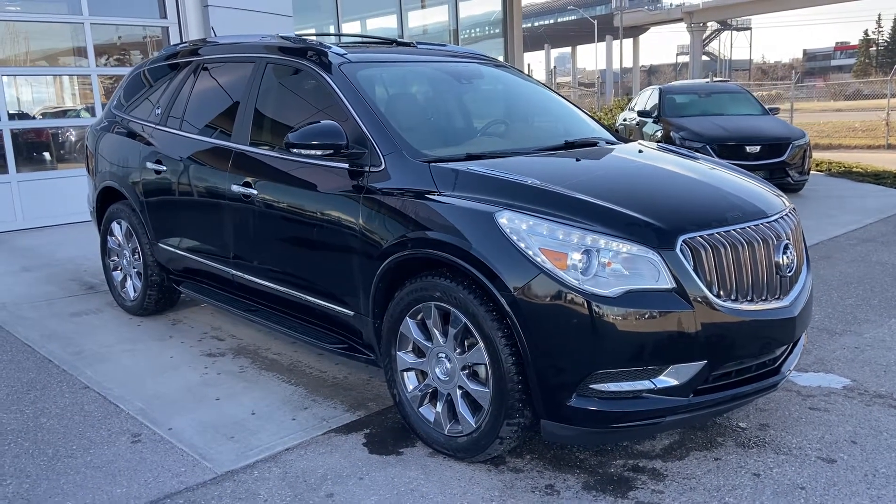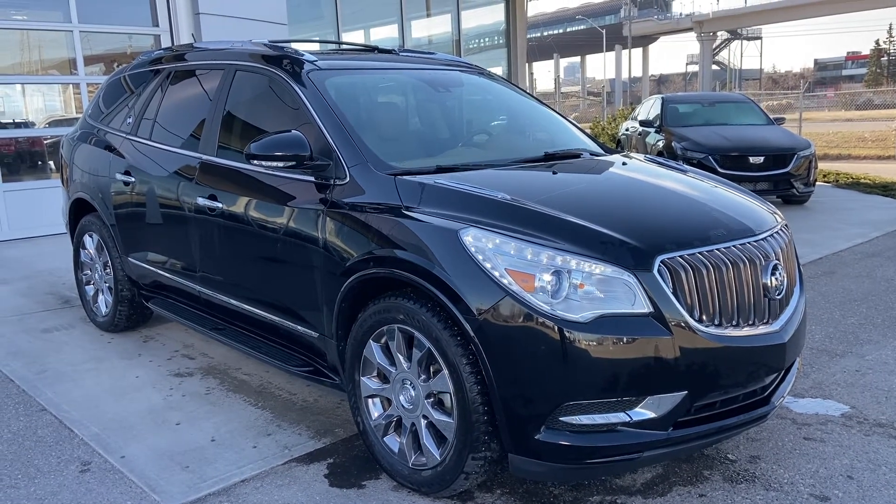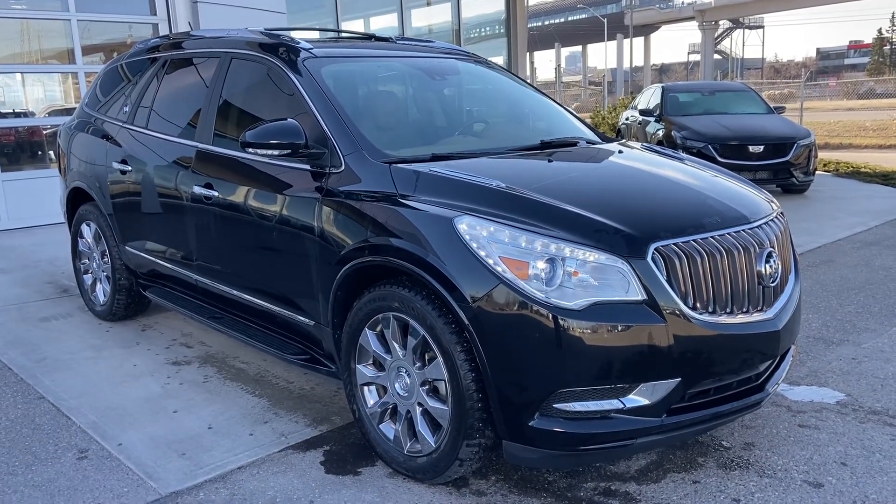Welcome to the 2017 Buick Enclave Premium. This beautiful Buick is powered by a 3.6-liter V6 engine, mated to a six-speed automatic transmission.